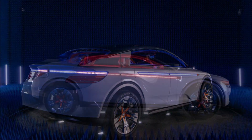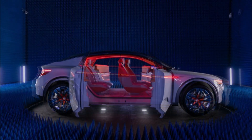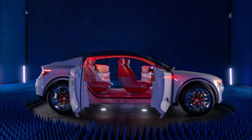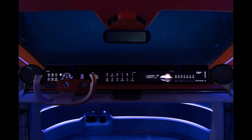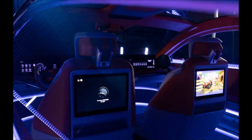Designed to show how automakers can leverage the company's technology and services, the concept blurs the lines between a lifted sedan and crossover coupe. Regardless of what category it falls into, the concept is sure to turn heads as it sports a full-width front LED light bar and slender headlights.